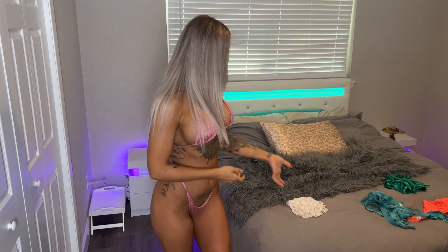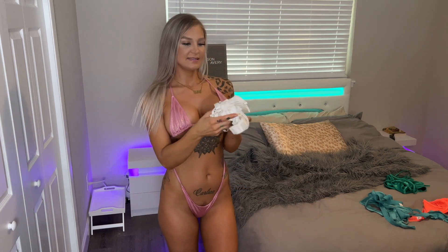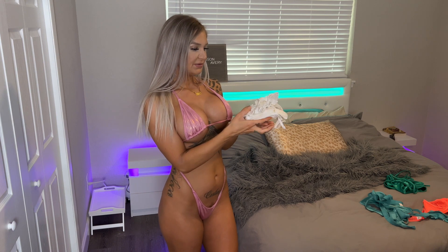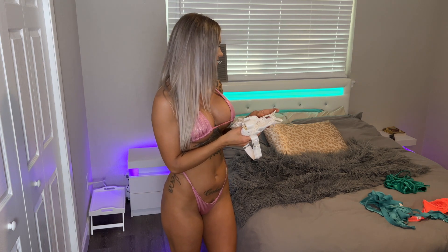I approve! Alright, last but not least — white. This one looks super pretty too. I think it might actually be the same style as the neon one. Let's go see how it looks.